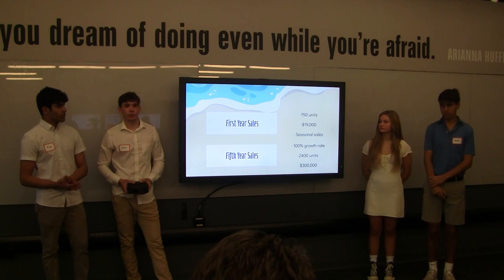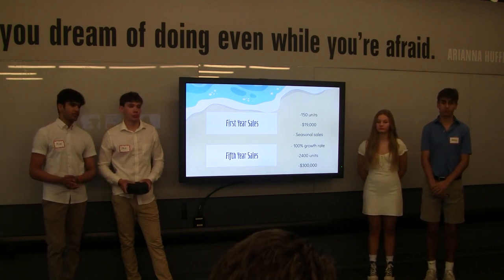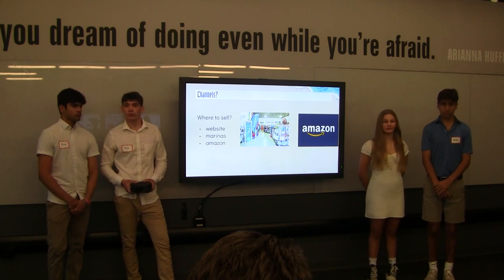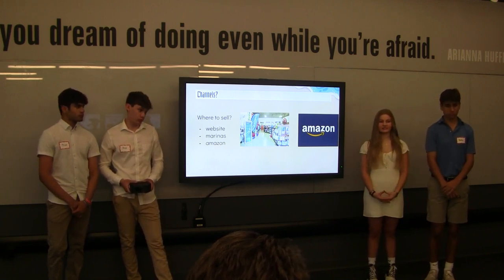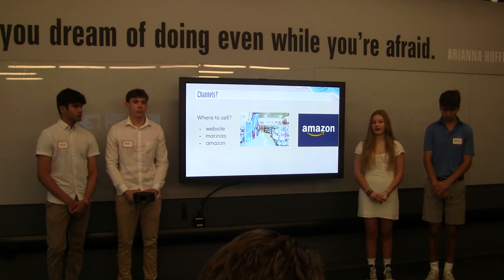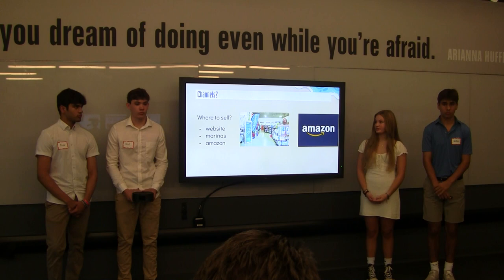If we get a 100% growth rate between years, we will be selling 2,400 units in our fifth year, making us just under $300,000. We will be selling our product on our company website as well as Marinos and Amazon. Ideally, we'd like to sell the bulk of our product on our company website to get more profit from direct sales, but we will also sell at Marinos and on Amazon because there are already existing customers there.